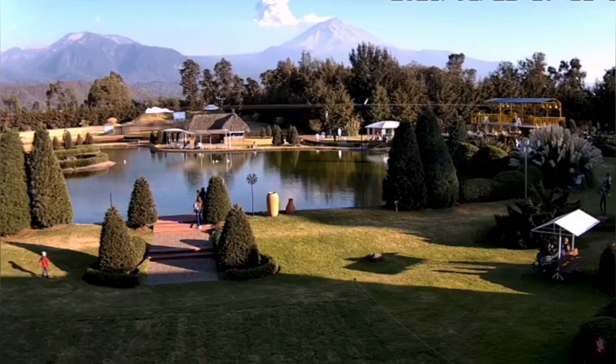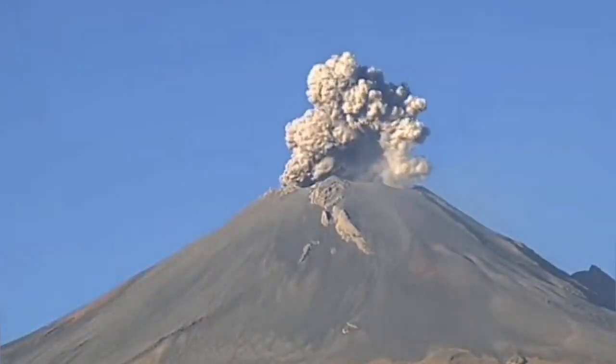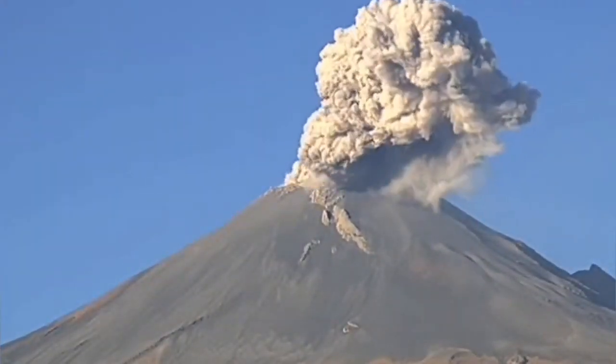Mexico is a country of contrast — beautiful landscape, beautiful people, very kind and warm-hearted, and they also have a very hot volcano.